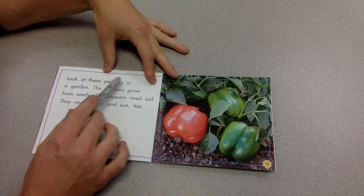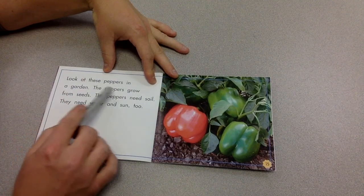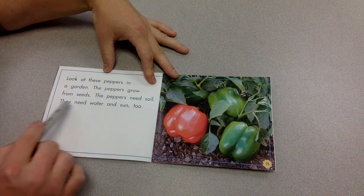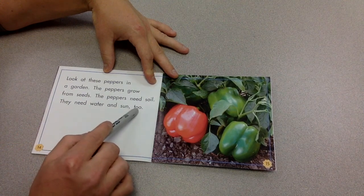Look at these peppers in a garden. The peppers grow from seeds. The peppers need soil. They need water and sun too.